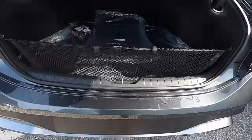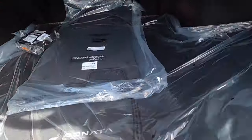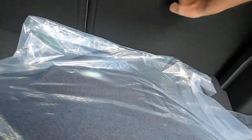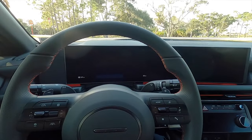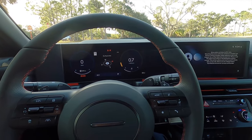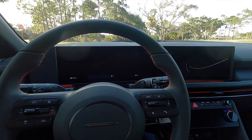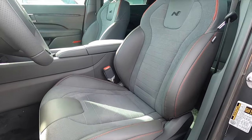Quick release going into 15.6 cubic feet of storage. You get a cargo net and an area for a spare tire. You can split-fold the rear bench in the back, and that's going to increase the cargo capacity of the Sonata.